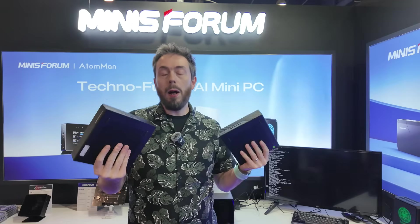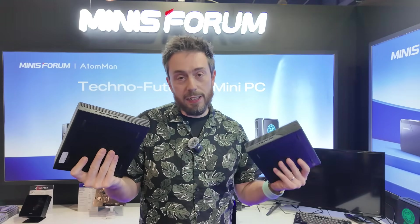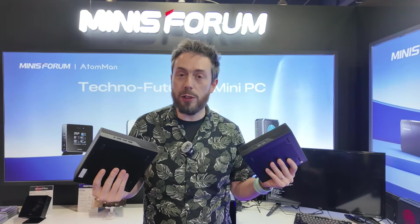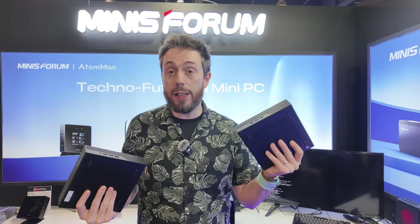I can already hear some of you wondering: if the A2 is a successor to the MS-01, is it now game over for that system? For those of you who aren't AMD fans and love the idea of a 13th Gen i9, well I'm pleased to say I've asked the brand.